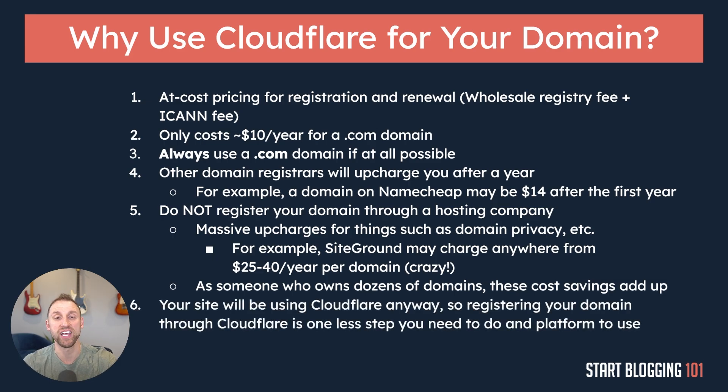Number six is that your site is going to be using Cloudflare anyway as we go through these course videos, so it just makes so much more sense to have your domain name registered through Cloudflare — that's one less platform to deal with. If you're already using Cloudflare on your website and your domain name is through Namecheap, for example, you have to sign in through a different login on a different platform whenever you need to do anything with your domain.